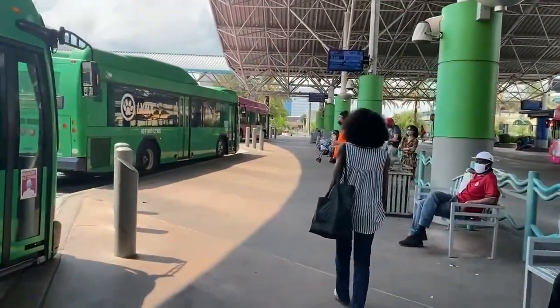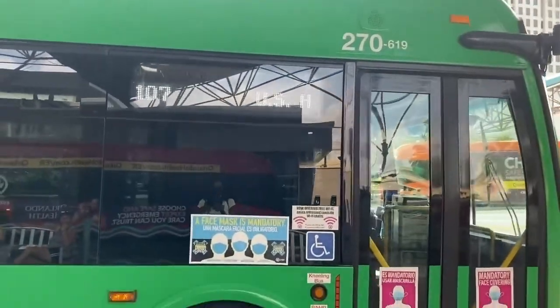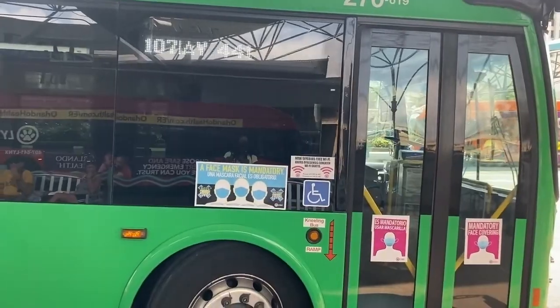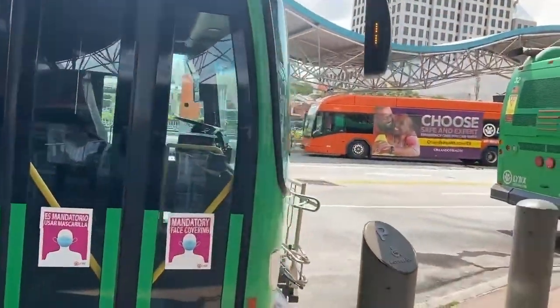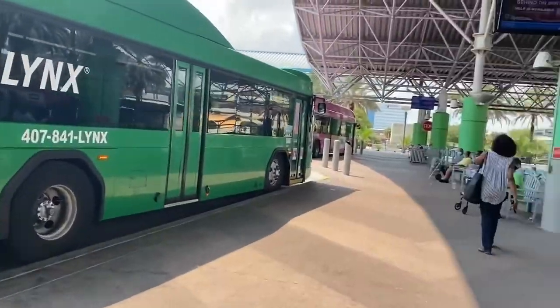A popular bus route is the 107. The 107 will take you to the Florida Mall — that's a popular bus route. And I believe that bus right there goes to International Drive.